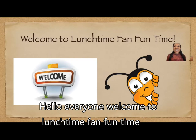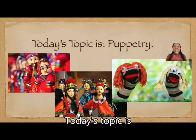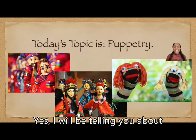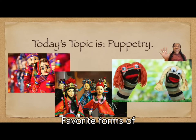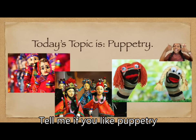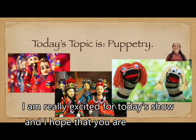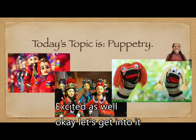Hello, everyone. Welcome to Lunchtime Fun Fun Time with me, Teacher Precious. Today's topic is puppetry. I will be telling you about my five favorite forms of puppetry. And at the end of the show, you can come to the hotel and tell me if you like puppetry or not. I am really excited for today's show and I hope that you are excited as well. Okay, let's get into it.